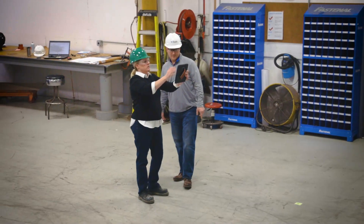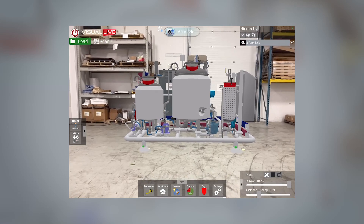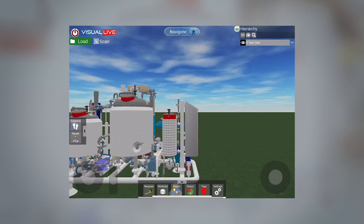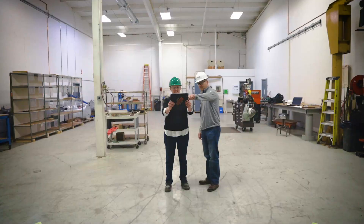The design review process goes from clunky to collaborative, allowing you to see the equipment as it will be installed in the future and get a feel for how the space will be used. Your feedback and modifications are captured in real time, resulting in a more accurate and efficient design review. Let's get started.